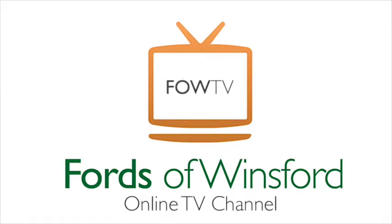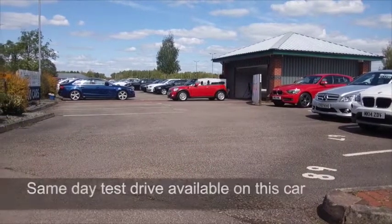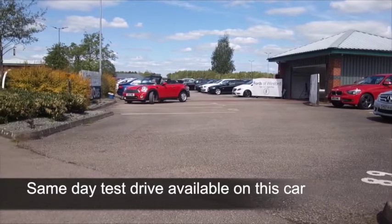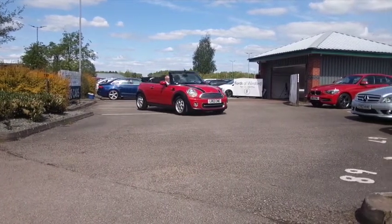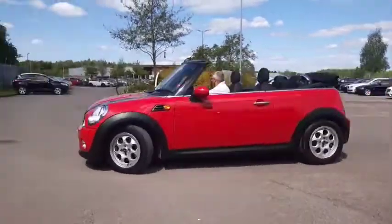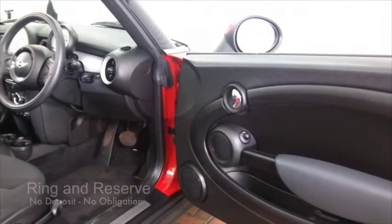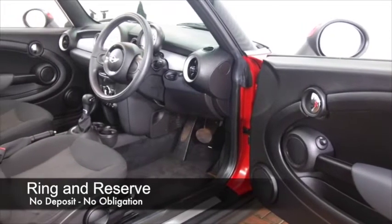Summer is just around the corner, but whatever the weather, here's a car you can enjoy — especially if the sun is shining with the roof down. It's a Mini, a 1.6 Cooper with an automatic gearbox, so you'll find it really easy to drive. It's from 2012 and has only got about 21,200 on the clock, so not too many for its year.